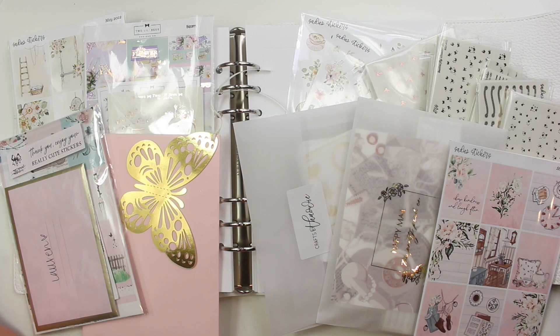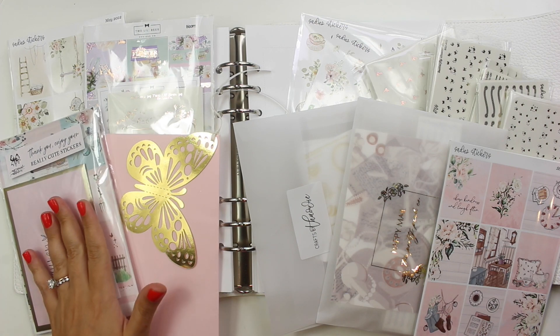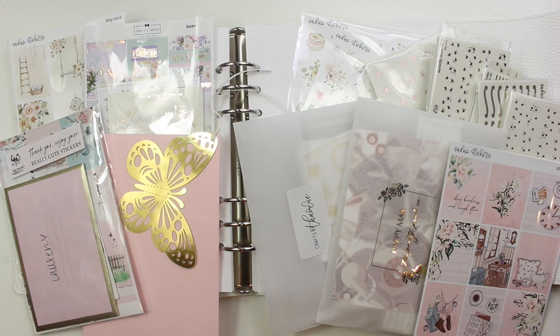I thought I was going to be filming a summer sticker haul, but primarily what I have today is the very last of the spring stuff and some anytime stuff. This is going to be a shorter haul than I normally do. If you like sticker hauls, subscribe and I'll have a giant summer sticker haul coming very soon. I already have a ton of exciting stuff for summer in the mail, but this is the tail end of spring.